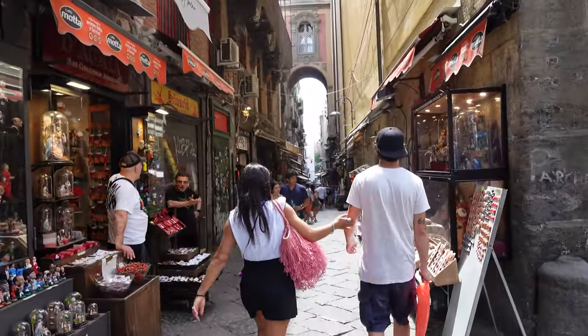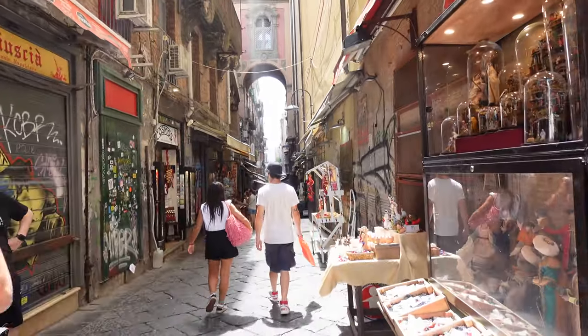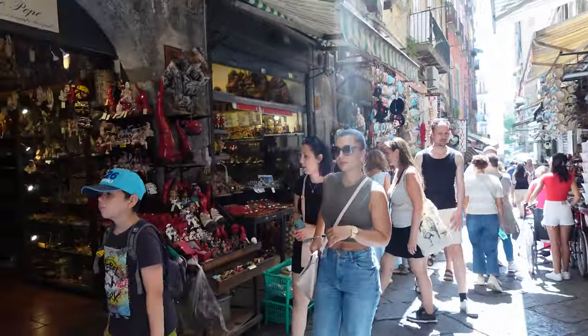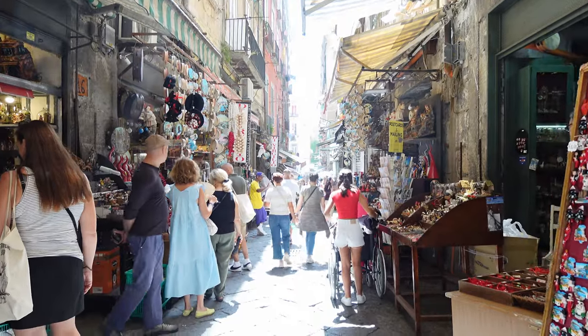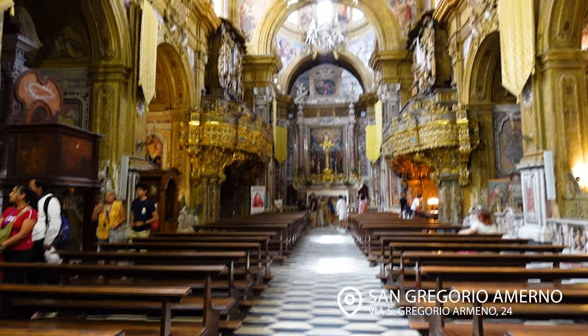After that we walked down Christmas Alley, where a lot of souvenirs are sold along with Christmas ornaments and goodies. Lots to look at — pepper decorations, lemon decorations. This is a must-stop, especially if you are a Christmas fan. We also stumbled upon a beautiful church along the way.